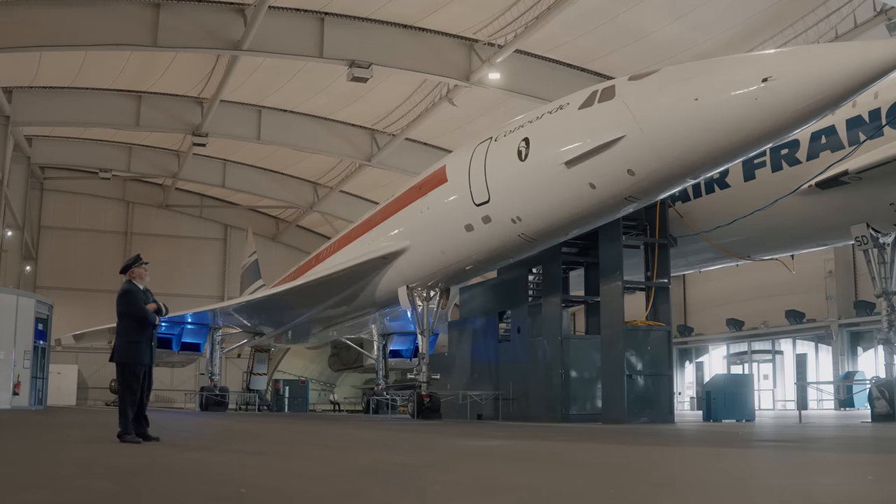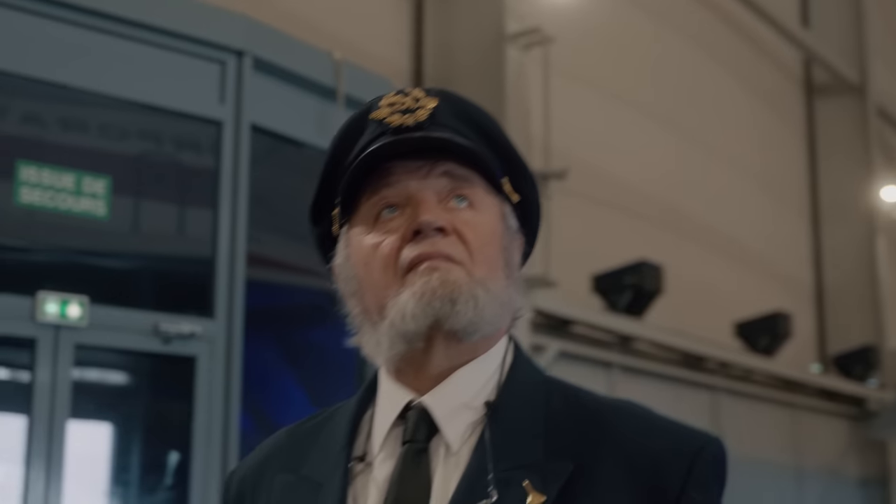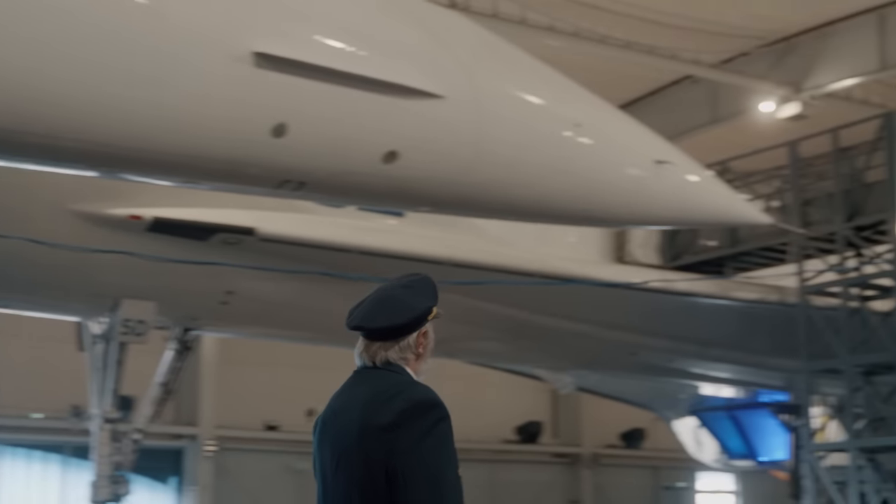One difference in the flight was that at our cruising altitude, which was around 55,000 feet, there was absolutely no turbulence and almost no wind. So the duration of the flight was always the same — no turbulence at all during the two hours of supersonic flight. That was a big comfort.